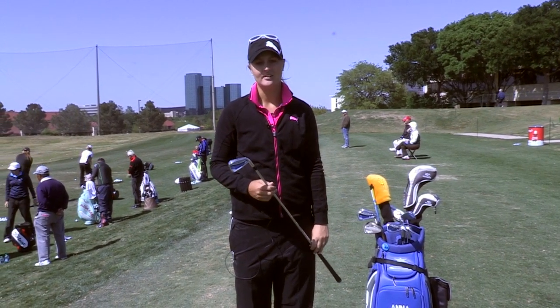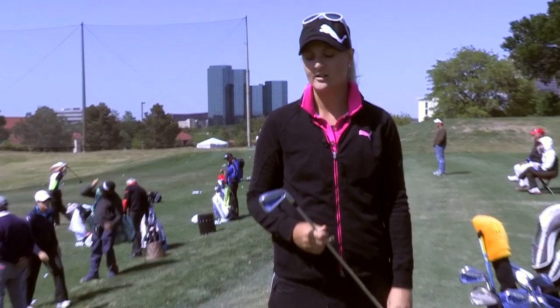My favorite club in my golf bag is my 6 iron — the Amp Forged 6 iron. I tend to practice a lot, I'm a hard worker and I do a lot of drills with my 6 iron and it just became somewhat of a favorite. It goes about 165 and I feel very comfortable when I have a yardage like that.